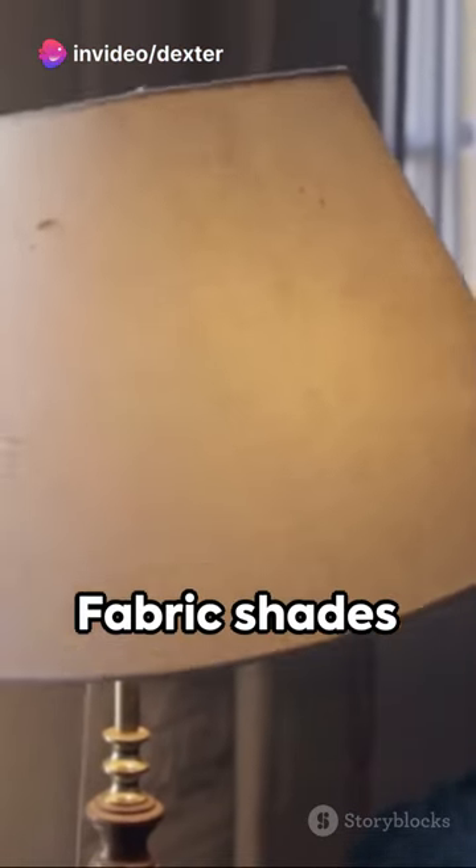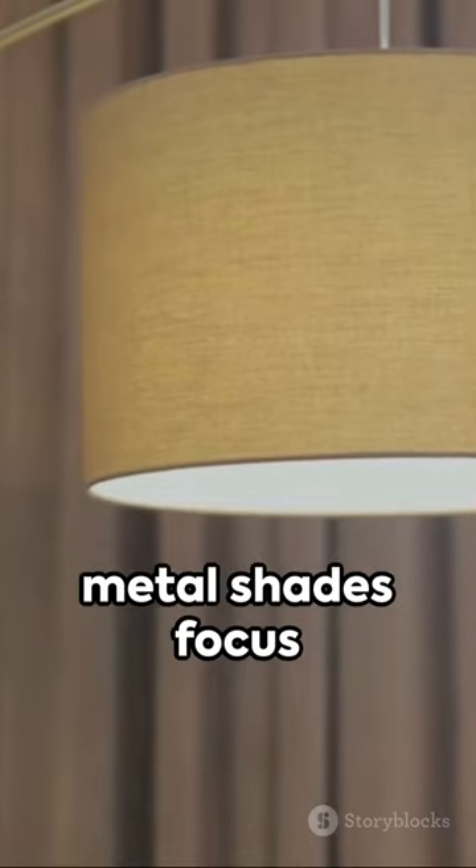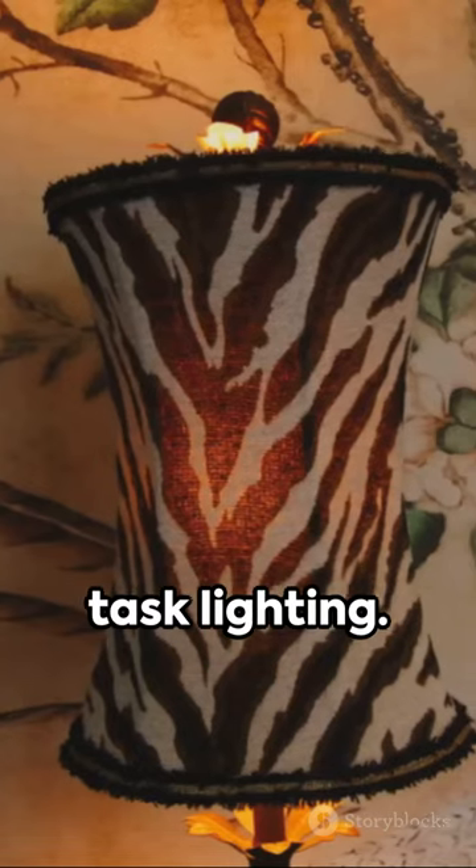Materials matter too. Fabric shades diffuse light for a soft, warm glow, while metal shades focus light, perfect for task lighting.